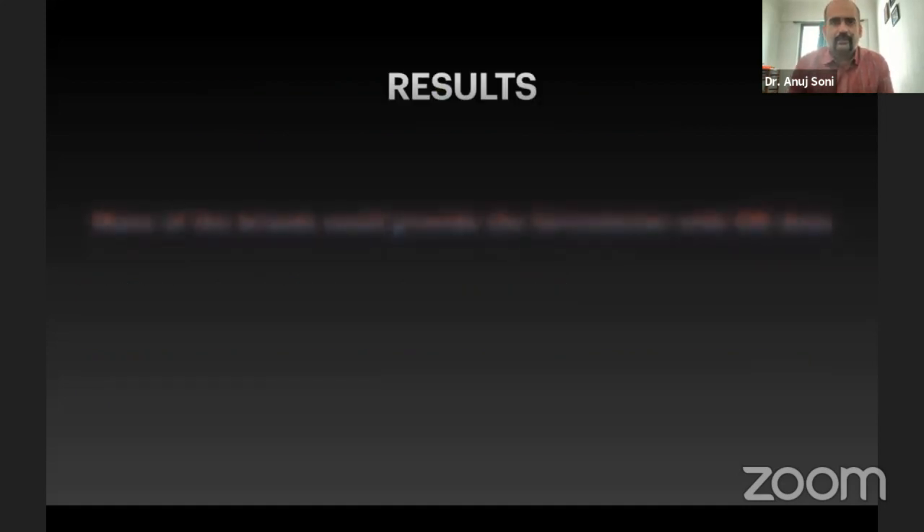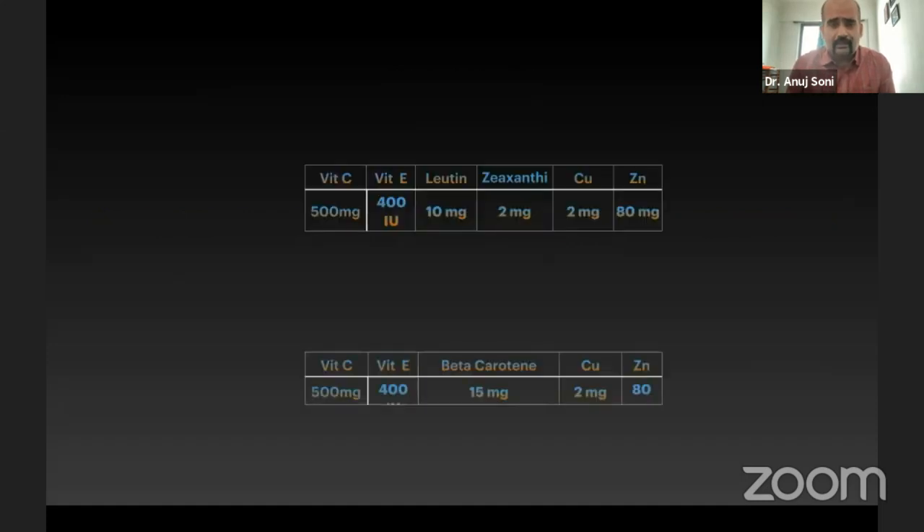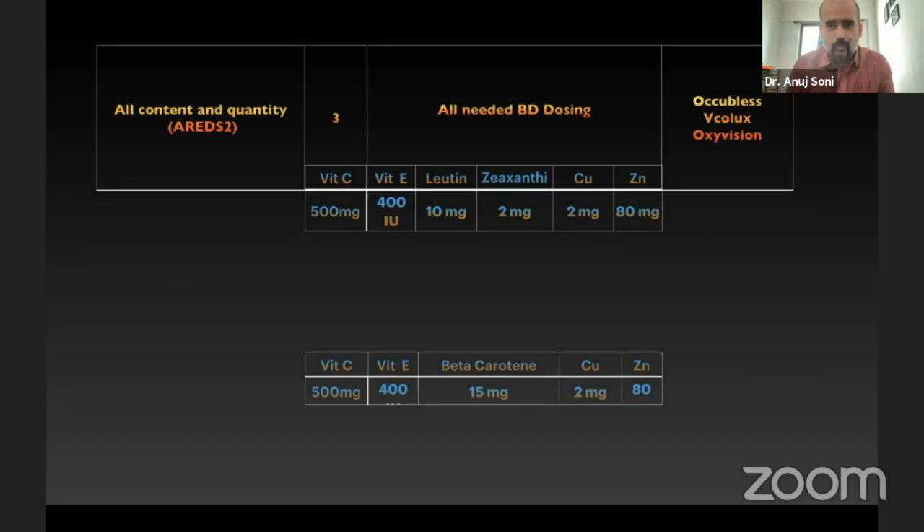We found that none of the brands could provide the formulation with the original content with a single-day dosing. This is actually true because even in the original study, participants received two tablets twice a day. None of the brands could meet that standard when compared to the original AREDS 1 and 2 formulations. Only three of the brands had all the contents with actual dosage, but they still required BD dosing.